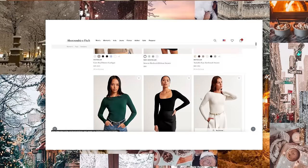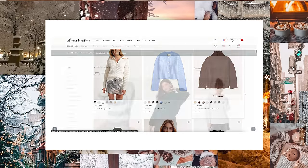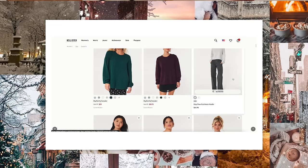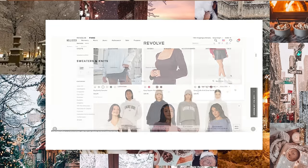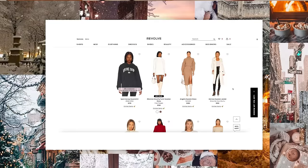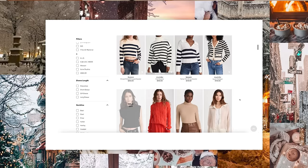Abercrombie has great sweaters too — I have their tuckable sweater, which is a really nice cable knit basic. Hollister — I just got a really nice emerald green sweater, great prices there as well. And Revolve and ShopBop if you want something a little bit more specialty, higher end, a little more fashion-forward and not as much of a basic. I think those are great places for that type of sweater.